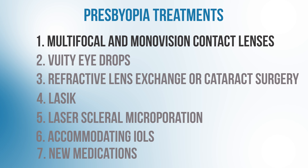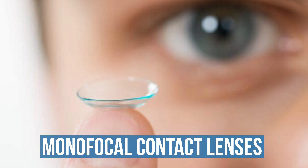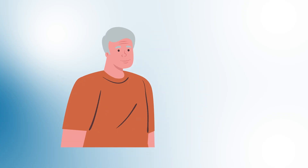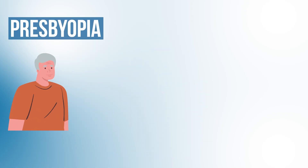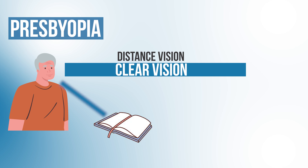The first treatment options we'll talk about are multifocal and monovision contact lenses. Normal contact lenses have one focus point — they're called monofocal contact lenses. Mono meaning one and focal meaning focus point. If a patient with presbyopia wears regular monofocal contact lenses, they'll have clear vision for one visual zone, such as distance vision. But if they want to read up close, they'll still need to put on a pair of reading glasses.